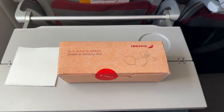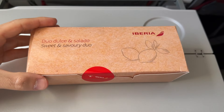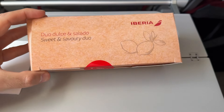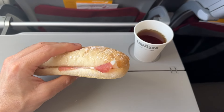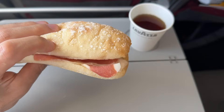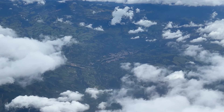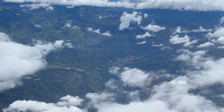Here is our pre-arrival meal. There was a vegetarian choice, but I went for a Spanish ham sandwich with extra virgin olive oil. I was quite impressed by the quality of the food — catering is a big improvement compared to the last time I flew with Iberia economy.